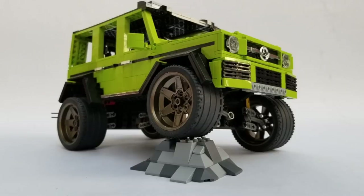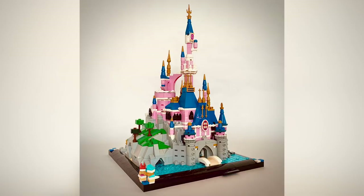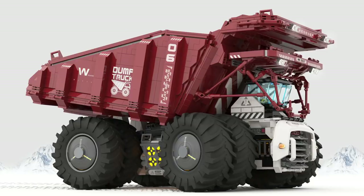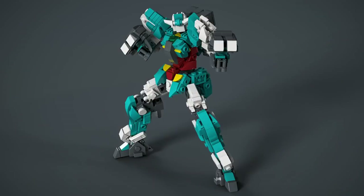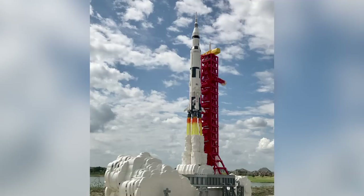Hello everybody, welcome to Brick Vault! Today is another LEGO weekly news update where I talk to you guys about the coolest custom creations I happen to see people building in LEGO throughout this last week. Like always, I show you way more than just 10 creations, it's not in any order from best to worst, and all the links to these builds are in the description below if you want to check out the builders for yourself.